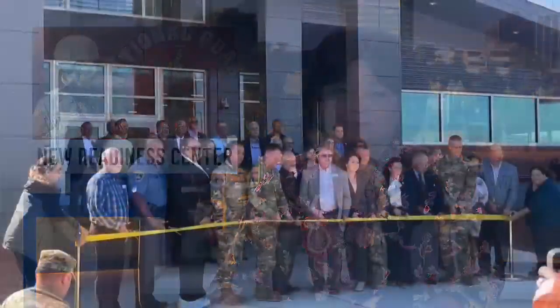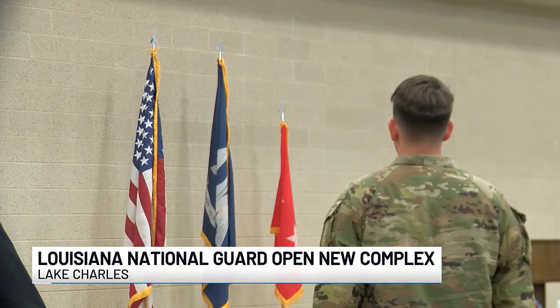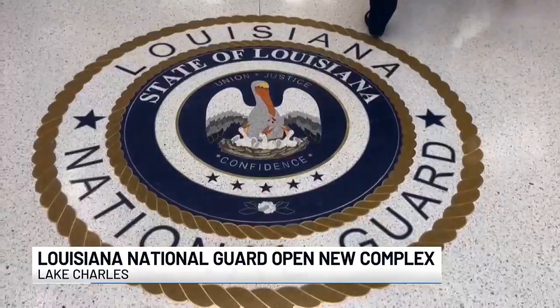Earlier today, a ribbon-cutting was held for the new Louisiana National Guard Readiness Center, located at Chennault. KPLC's Omar Martinez was in attendance. The most formidable fighting force that this world has ever known and will ever know — we call them the Louisiana National Guard, and I welcome you and your team to Chennault.